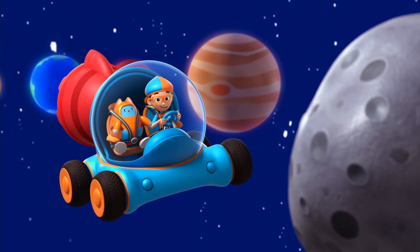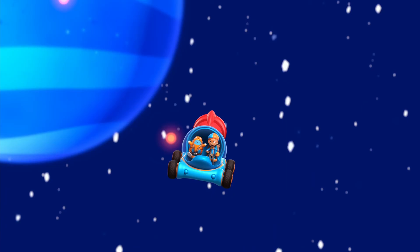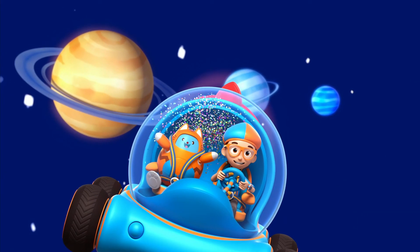Thanks for the tour, Mary. That was wild. See ya, Blippi! Time for a shower — a meteor shower! Bye, Mary the Meteor!